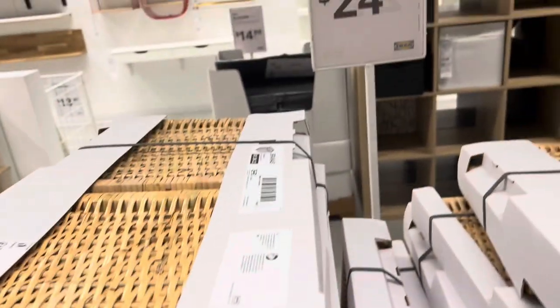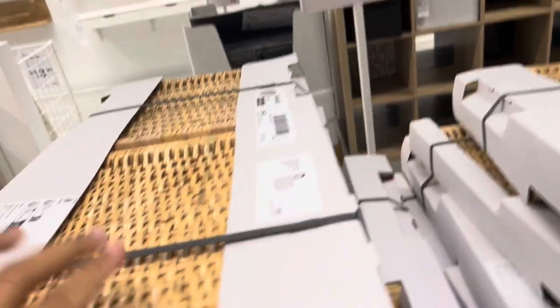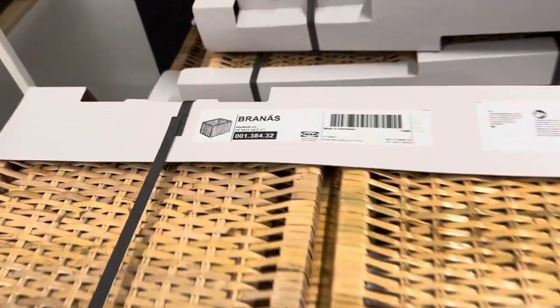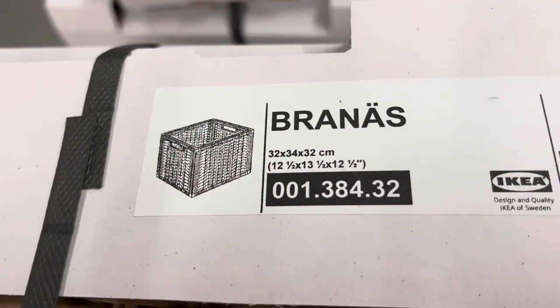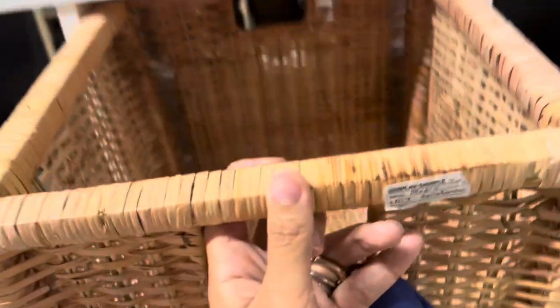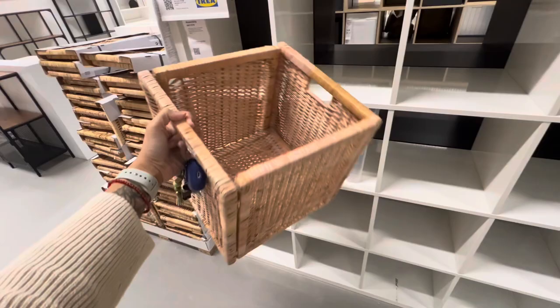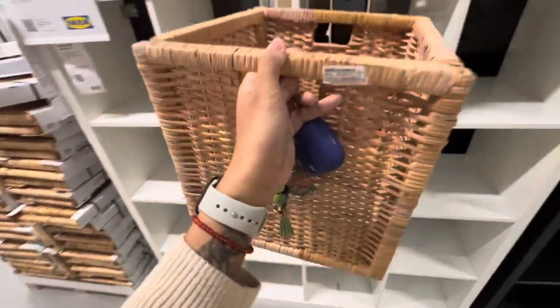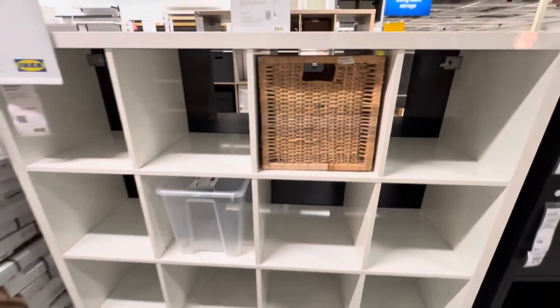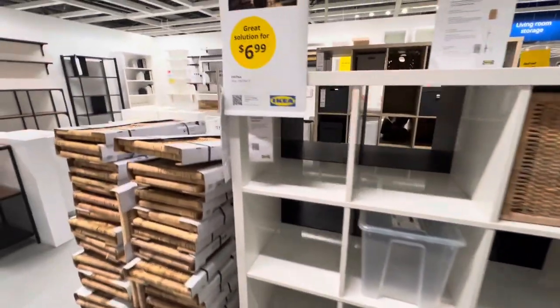You guys, tell me — would you pay $24.99 for this? Don't even ask me to pronounce it. It's a basket. $24.99 seems like a lot.